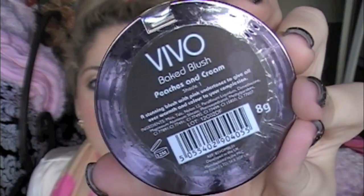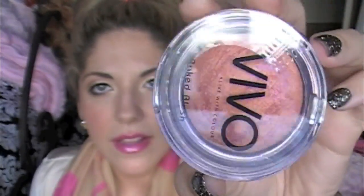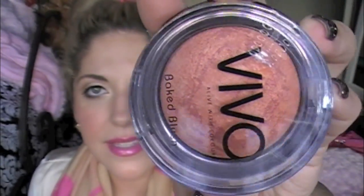The next thing is this gorgeous baked blush by Vivo and it's in Peaches and Cream, Shade 1. Look at that — how gorgeous! I am so excited. That is right up my alley. You guys know I wear a lot of peachy, glowy blushes. Oh my gosh, I keep saying thank you after everything, but I'm just super excited.